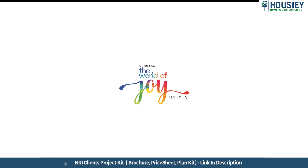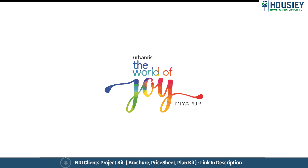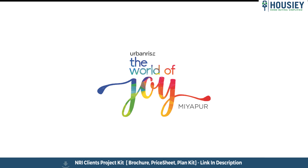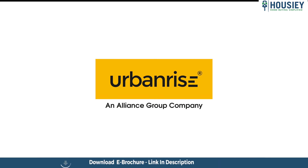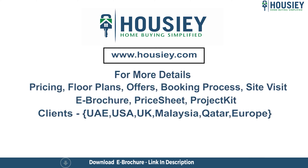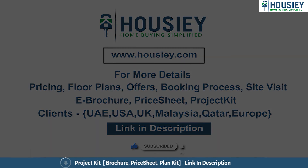This was a 3 BHK sample flat tour of Urban Rice World of Joy, located in Miyapur Ameerpur, Hyderabad by Urban Rice Developers. For queries related to pricing, plans, offers, booking process, or to schedule a site visit, click the link in the description. NRI clients can also connect via the same link. Subscribe to our channel Housey for more project sample flat tour videos.